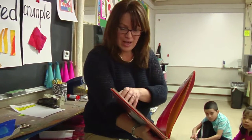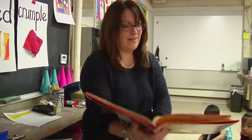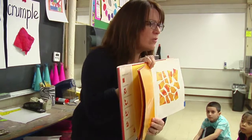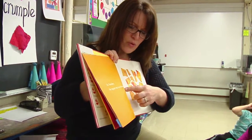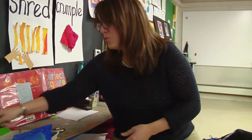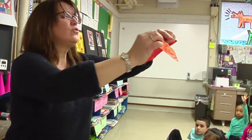Let's see our next page. Now what? That's right. On Tuesday, the square was torn into scraps, into pieces. So on Tuesday, the poor square was torn into pieces.